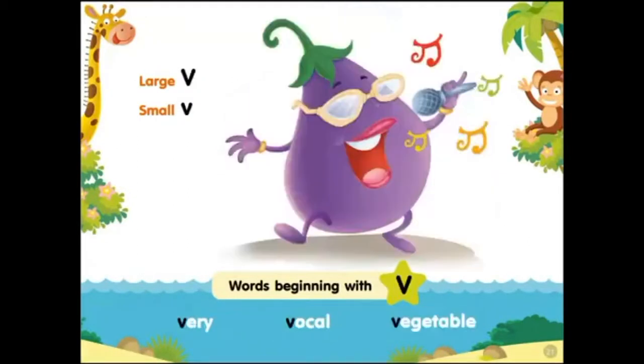Large V, small V. Words beginning with V: very vocal, vegetable.